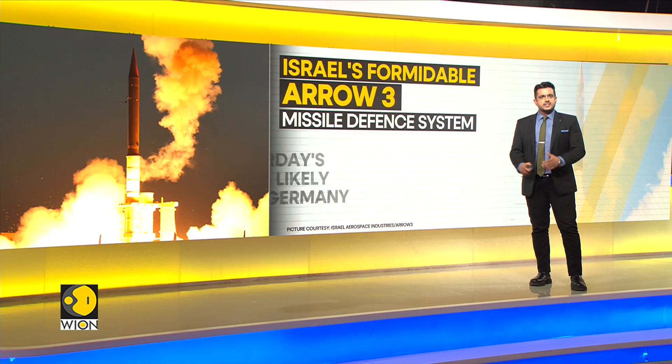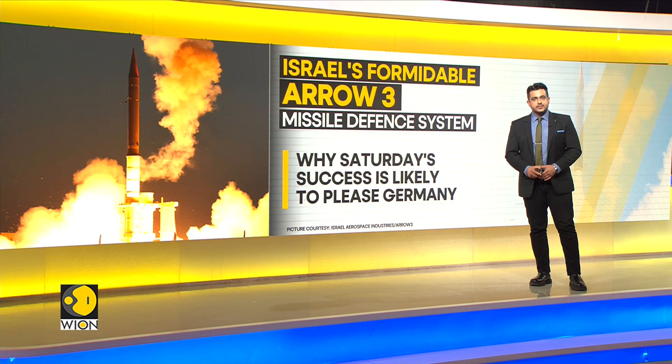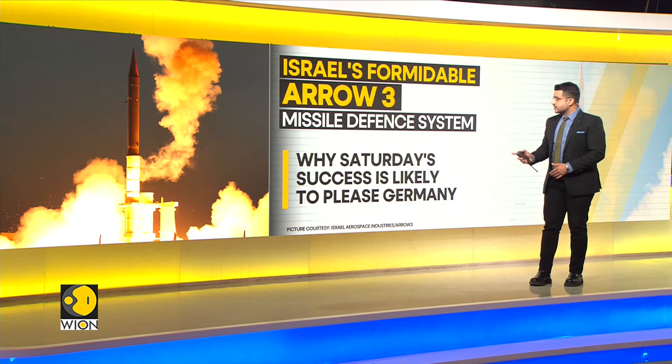The Arrow 3's success on Saturday night in defending Israel is likely to please Germany, which recently signed a contract with Israel and the United States to procure the Arrow 3 system.